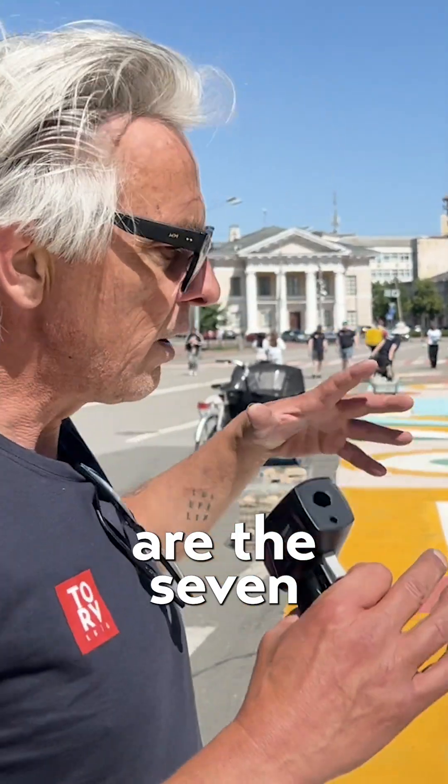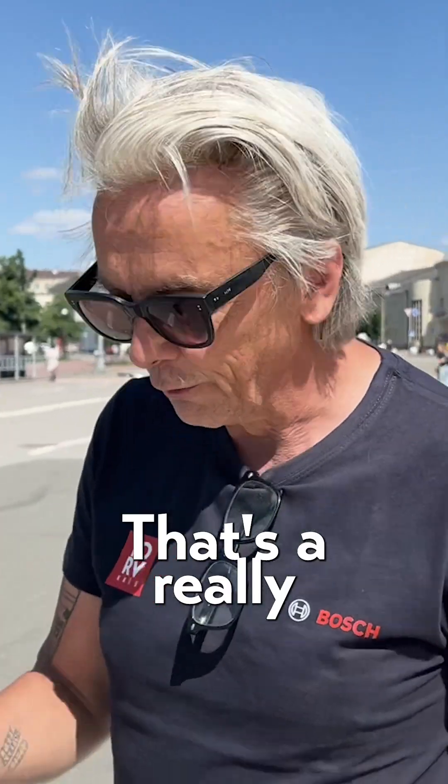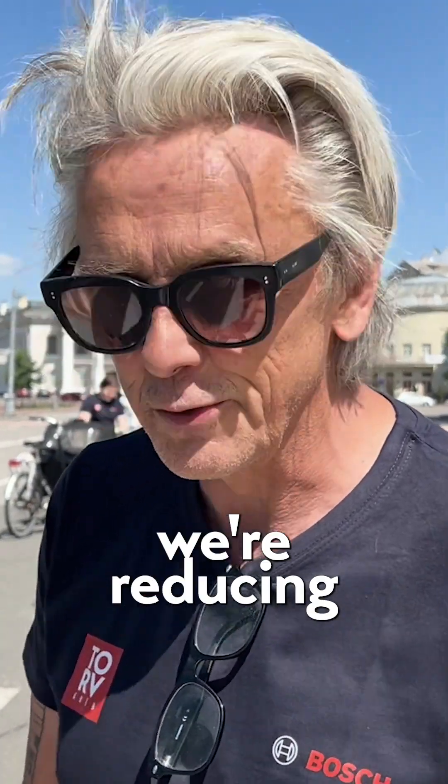So all of these bright colors are really contributing to tackling the heat island effect. And these colors — fun fact — are the seven traditional colors of Kyiv architecture. So we're matching the colors of the buildings that you see on all the historical buildings here in Kyiv as well. That's a really early win for us, that we're reducing the temperature by 10 degrees in the middle of the paint.